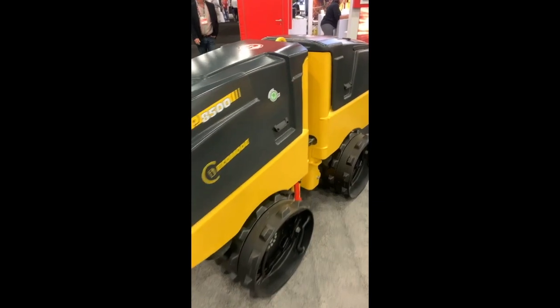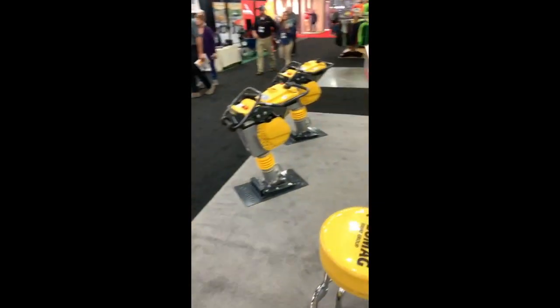They've got a big sheep's-foot trench roller with robotic control, jumping jacks of course. Cool — I like that. It's neat.